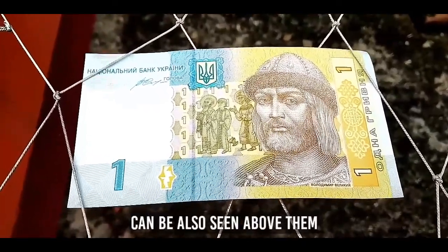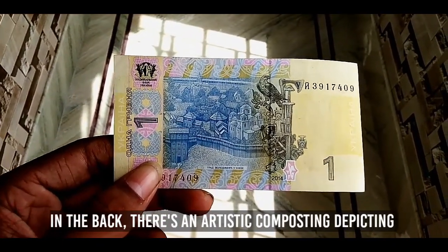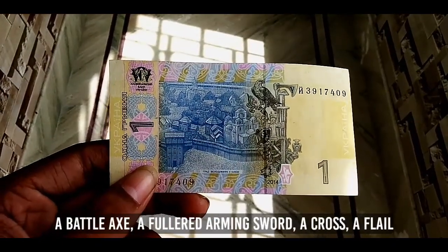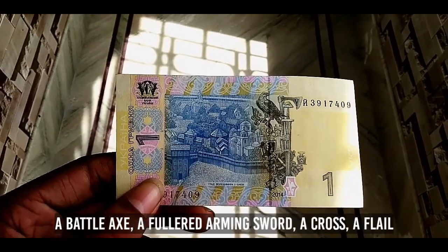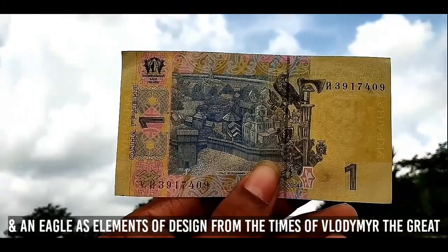The national coat of arms of Ukraine can also be seen above them. On the back, there is an artistic composition depicting a battle axe, a fullered arming sword, a cross, a flail, and an eagle as design elements from the times of Volodymyr the Great.